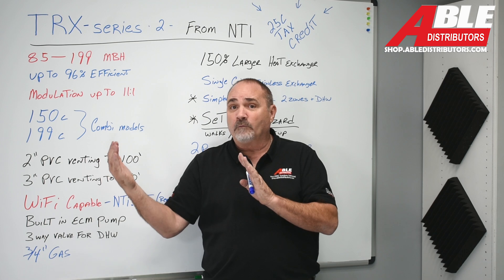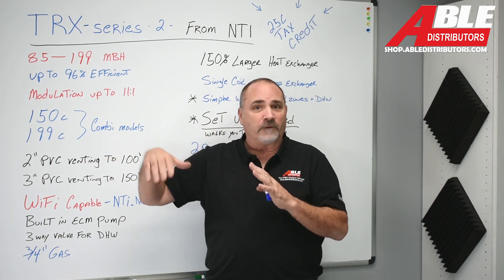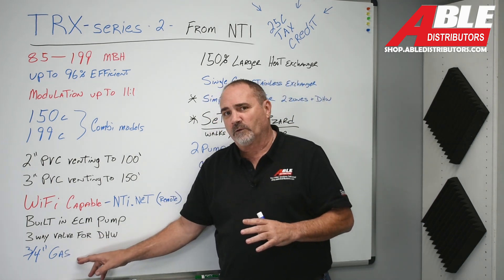Otherwise, that three-way valve for domestic can switch over to heat an indirect tank — whether it's our 20-gallon wall-hung, which I've got videos on, or a standing 40, 50, 80, or 100-gallon indirect tank. All the gas connections for these boilers are three-quarter inch.